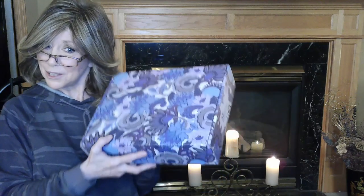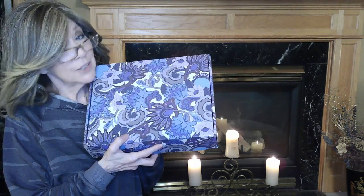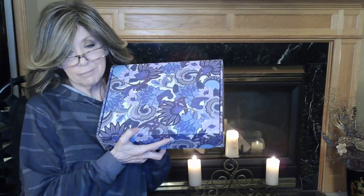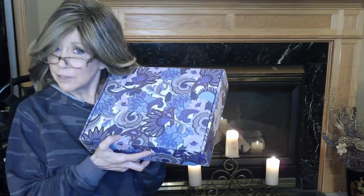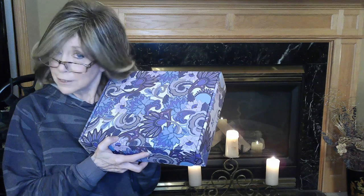Hi everyone. I have got my new Erin Condren seasonal surprise box for Fall 2020. This box looks absolutely gorgeous from the outside and I am dying to see what's on the inside. This year, because of COVID-19 and some other issues that went on within Erin Condren, I don't think the PR boxes went out early like they usually do, so that people could get a heads up on how good the boxes are.